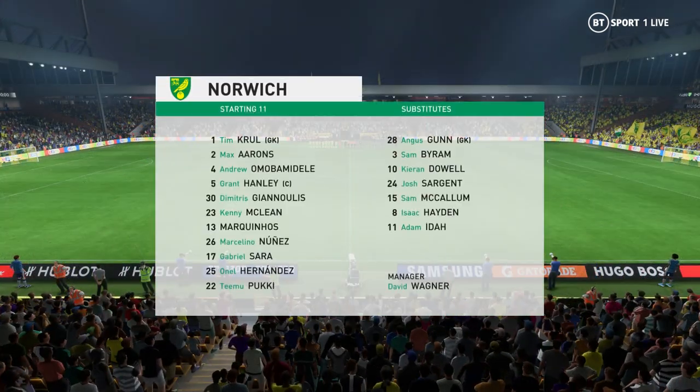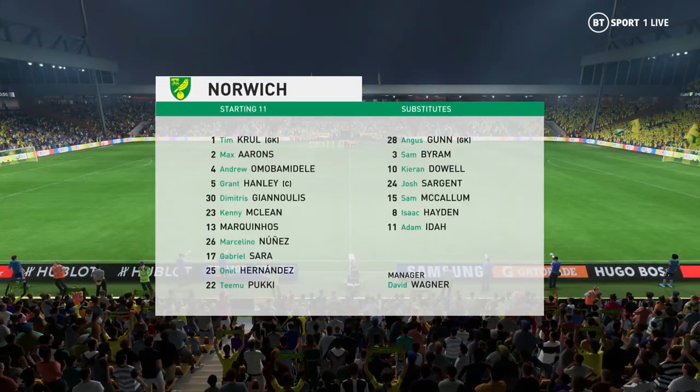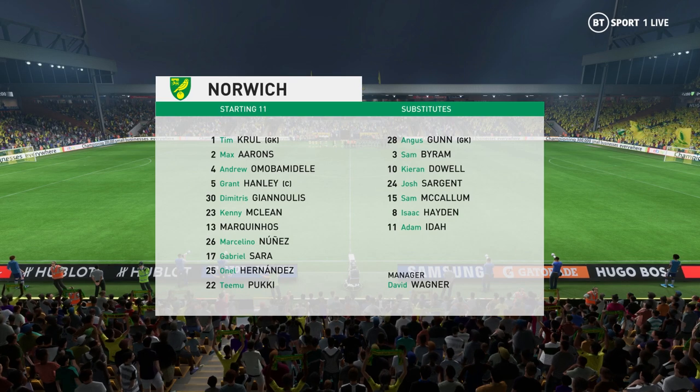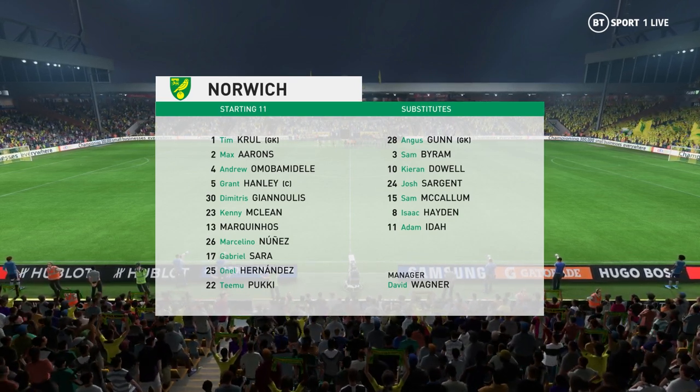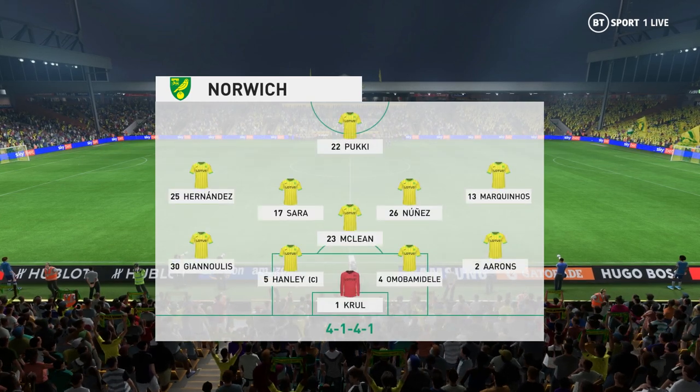And a look at the starting eleven for Norwich. Well, it can be seen as a very defensive shape, but if they have good athletes in midfield — which they have — who are ready to break forward as soon as possession is won, they can still pose a big threat today.